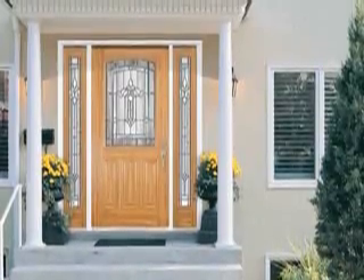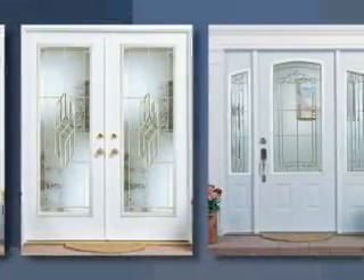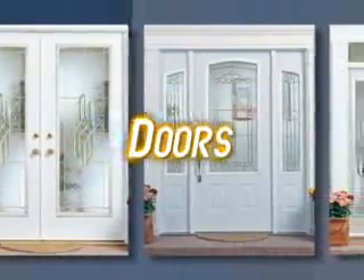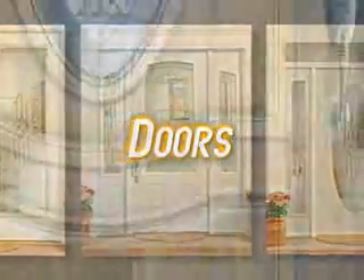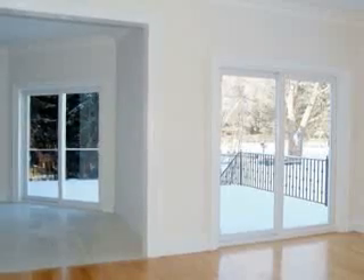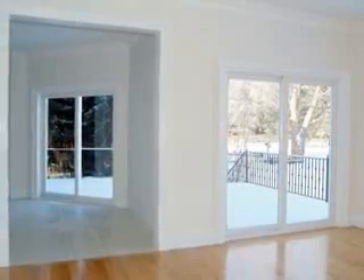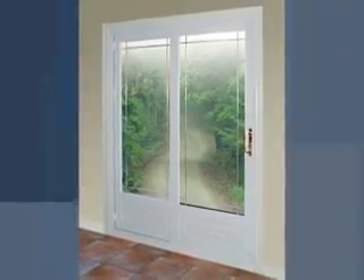The same quality and attention to detail found in Window City windows is now available in doors. Our entry door systems offer a choice of materials such as vinyl or fiberglass. We offer energy-efficient PVC sliding patio doors, as well as structural PVC frames and swing doors.